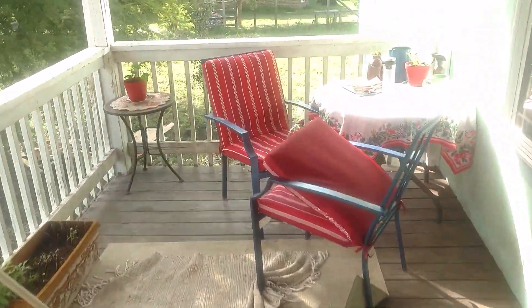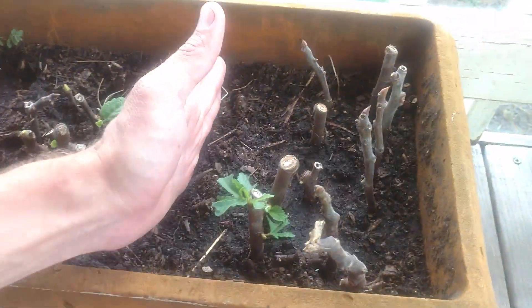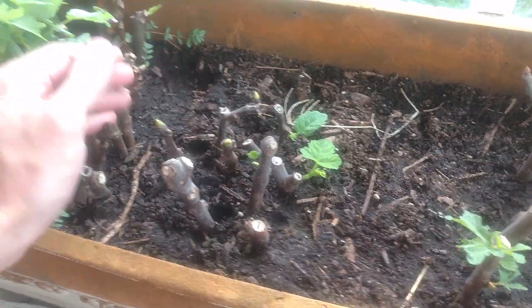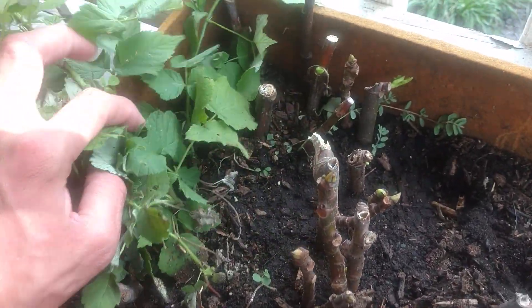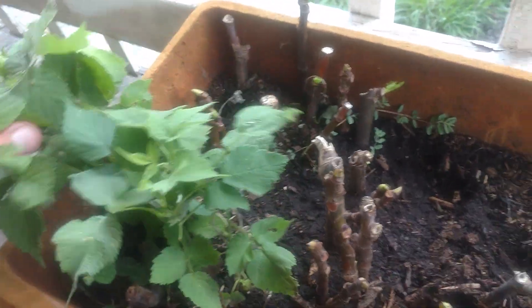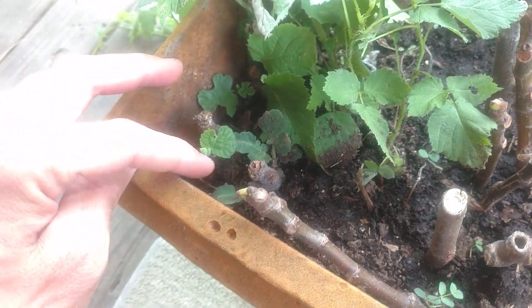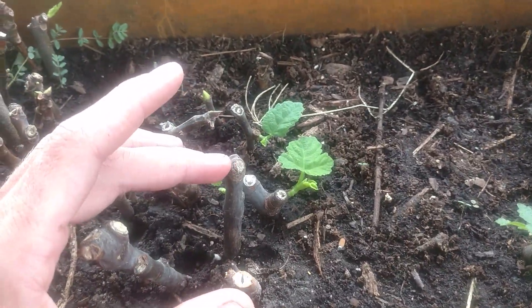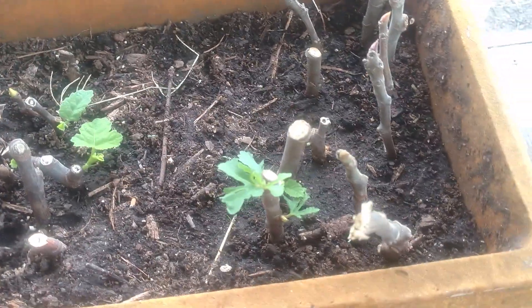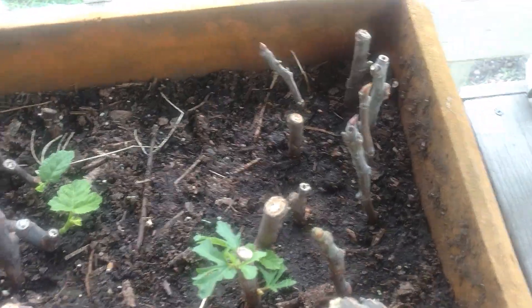When I cut back the figs, I tried to root some of the cuttings. You can see the cuttings right here — Violet de Bordeaux over here, Flanders over there, and Panache Tiger figs right next to this black raspberry. They're starting to get some leaves, and these three Celeste cuttings are also starting to get leaves — some do have roots. I've got them in a bed of potting soil and they're starting to leaf out.